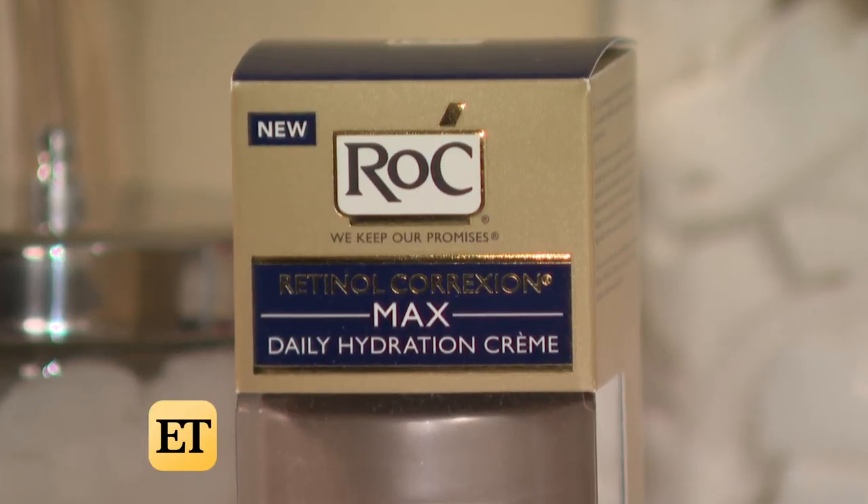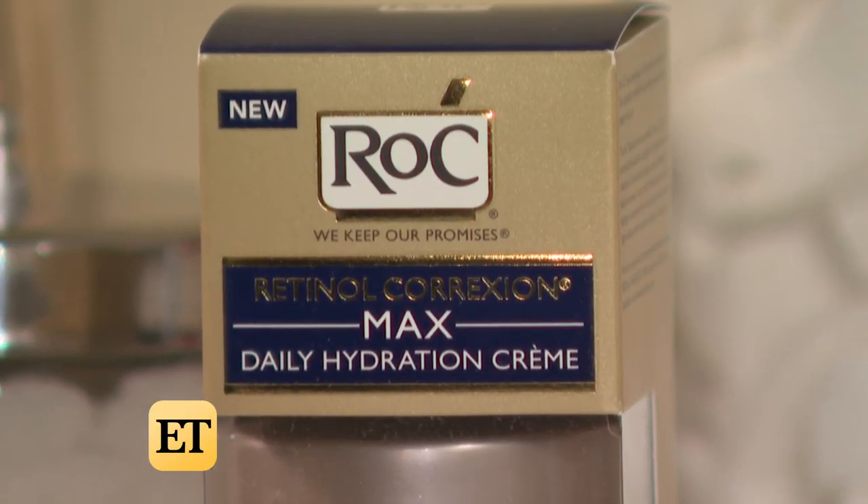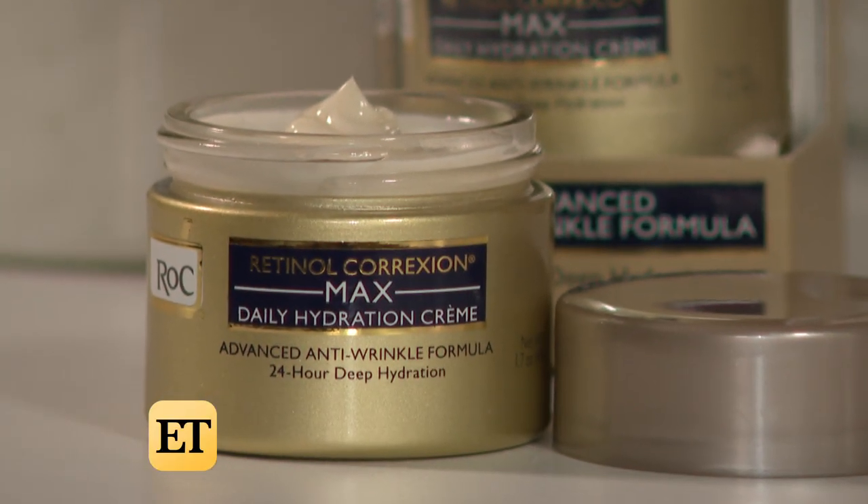It contains two of my favorite active ingredients: retinol, which helps with wrinkles, and hyaluronic acid, which we know is a great moisturizer.